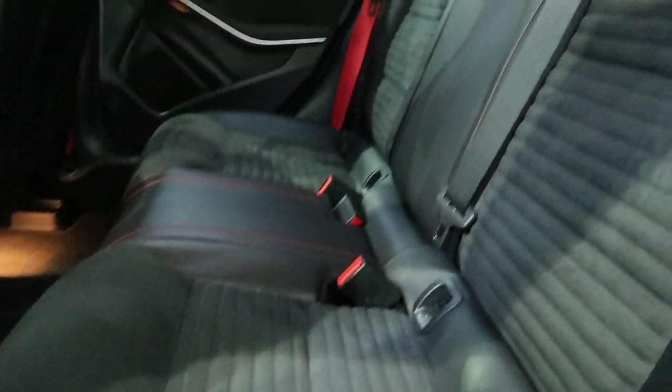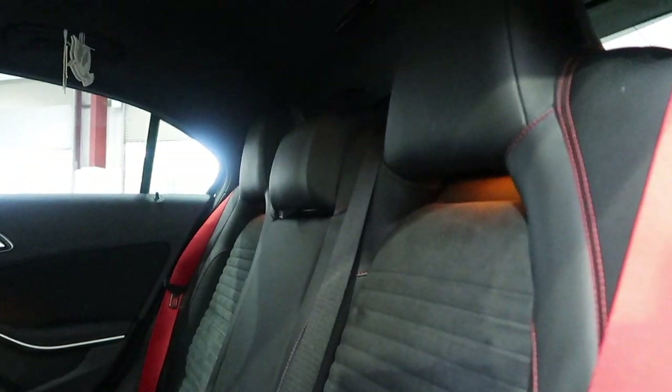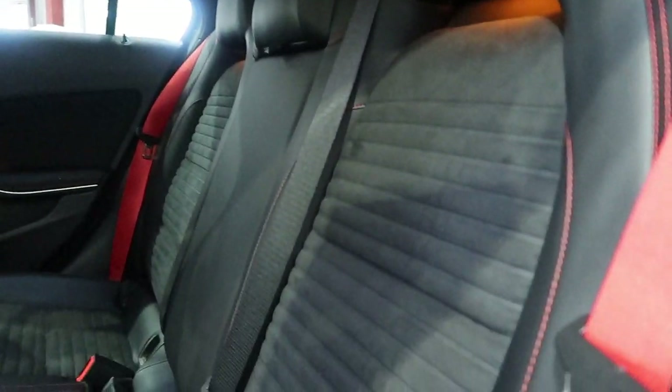Inside, you've got half leather, half Alcantara seats with the red AMG seatbelts and the red stitching as well. AMG branding on all the floor mats.